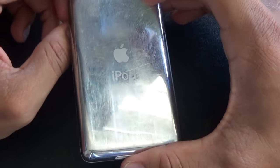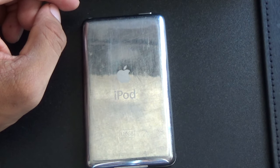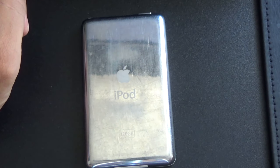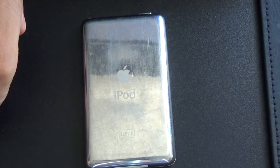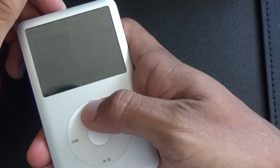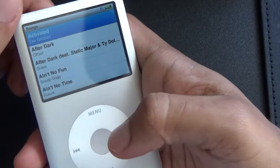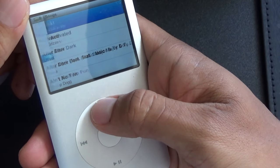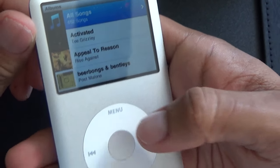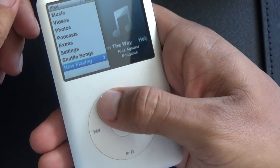As for storage, 120 gigs — you're left with 111 after the operating system and stuff. Let me pull up my iTunes right here on my computer. I'm going to go to songs and show you guys how many songs I have. All songs: 652 songs.